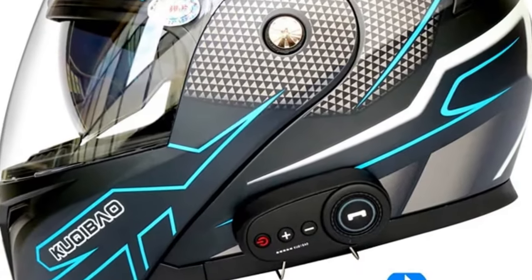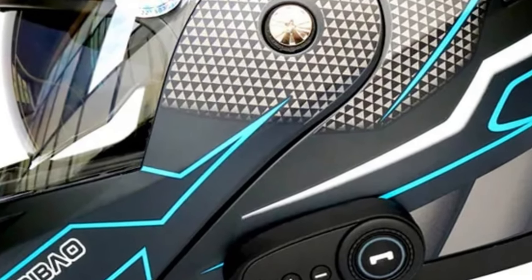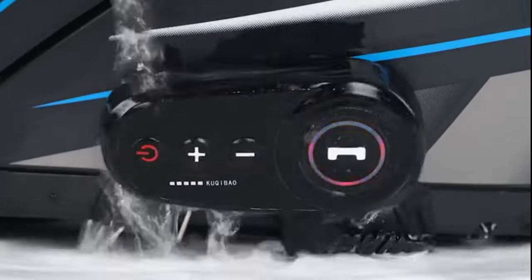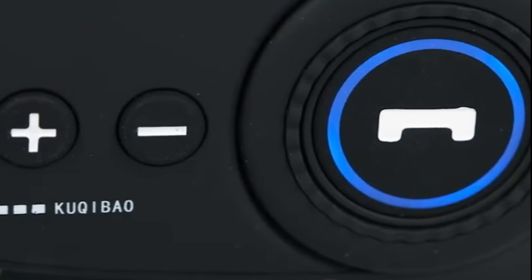DOT Approved: Safety is a non-negotiable aspect of any motorcycle helmet, and this full-face Bluetooth helmet stands up to the test. It is DOT approved, ensuring it complies with the highest safety standards, giving riders peace of mind on the road.